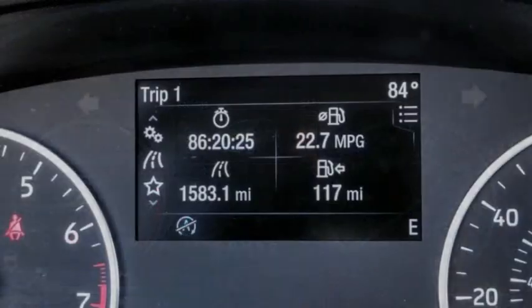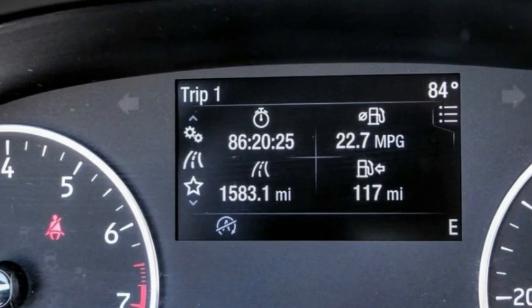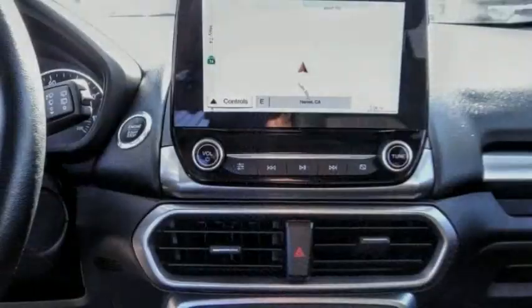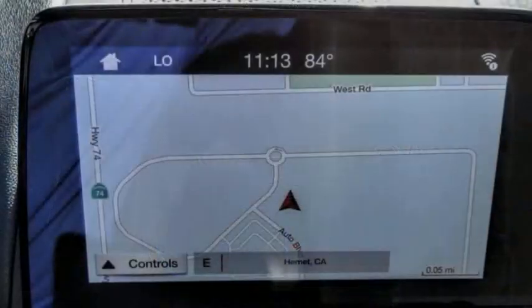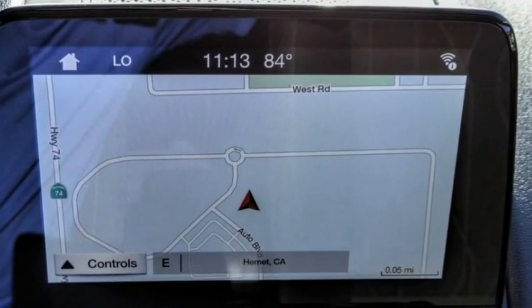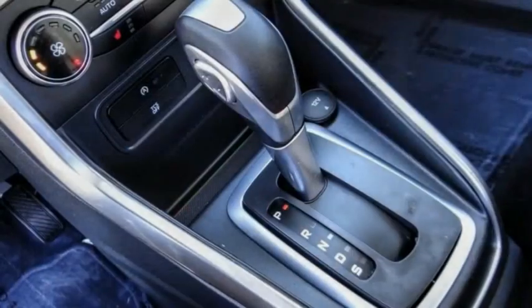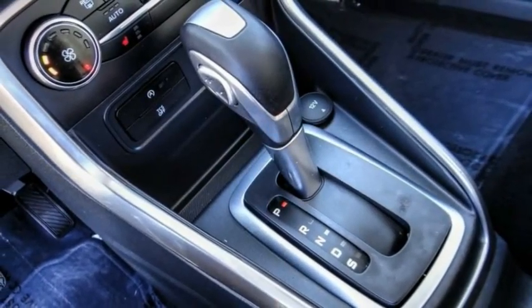This vehicle has less than 8,000 miles. Here are some of this vehicle's great options: electronic stability control, alloy wheels, brake assist, traction control, remote keyless entry, fog lights, power moonroof, four-wheel disc brakes, front-wheel independent suspension, and ambient lighting.